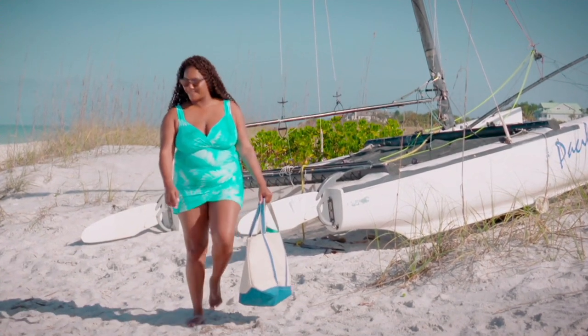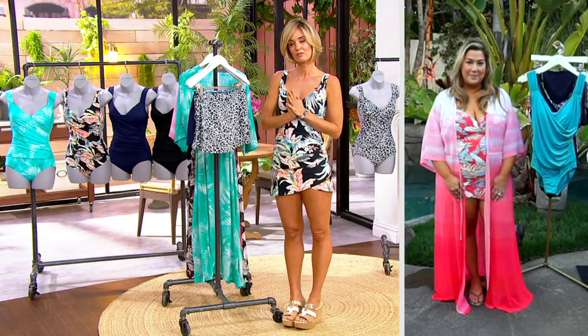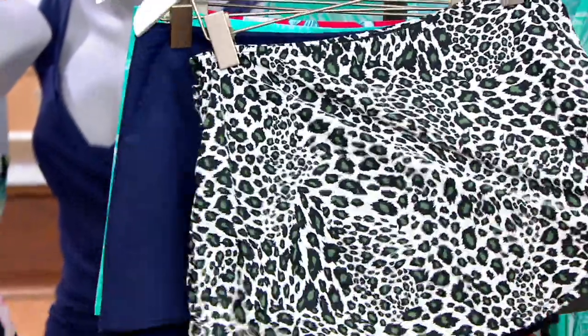About three-fourths of the people picking up the swimsuit are also picking up the swim skirt, because it's such an easy accessory — basically, now you have two swimsuits. It really is great.